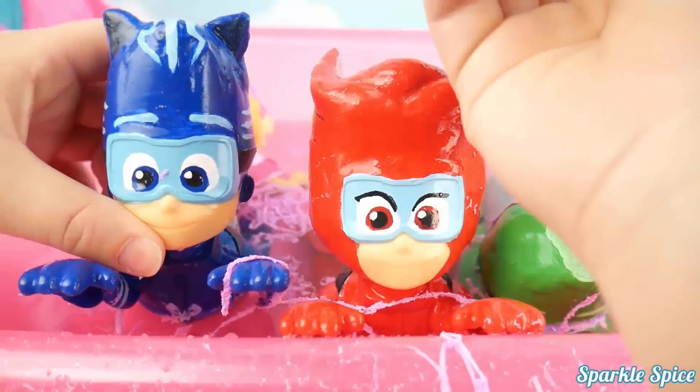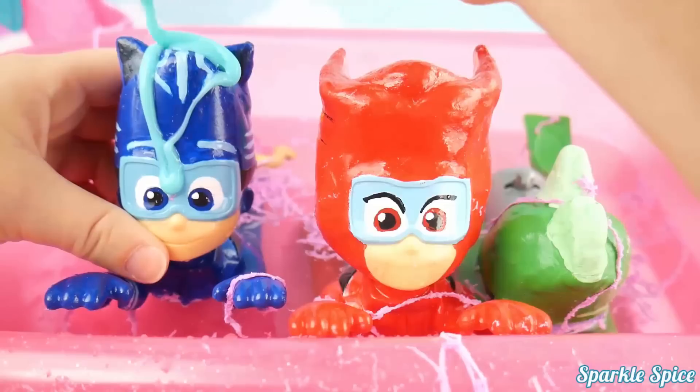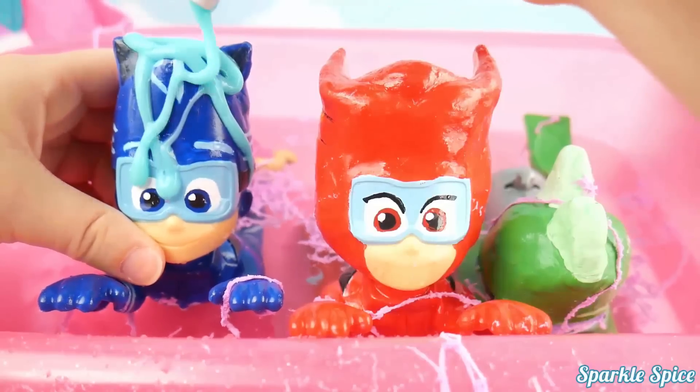Alright Catboy, you need a little bath soap to get you cleaned up. Here you go. Oh, what a mess.